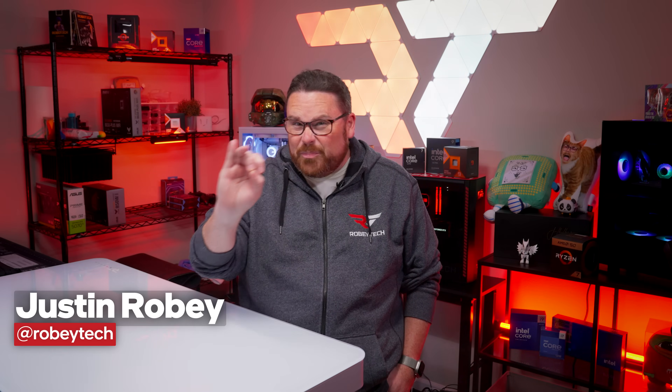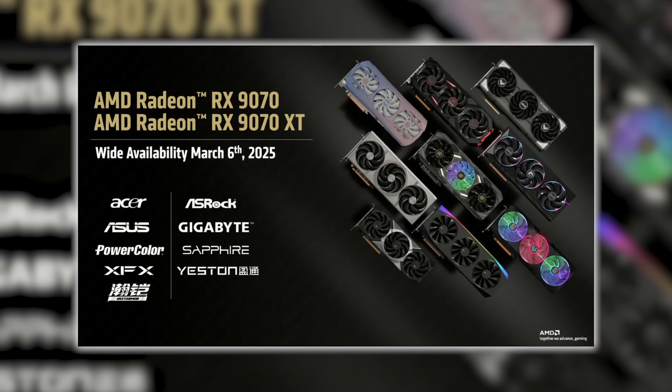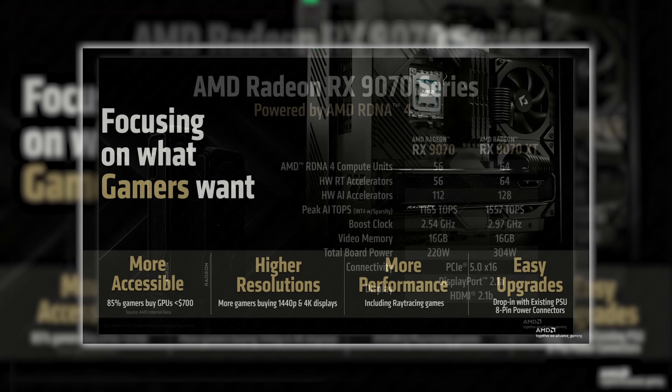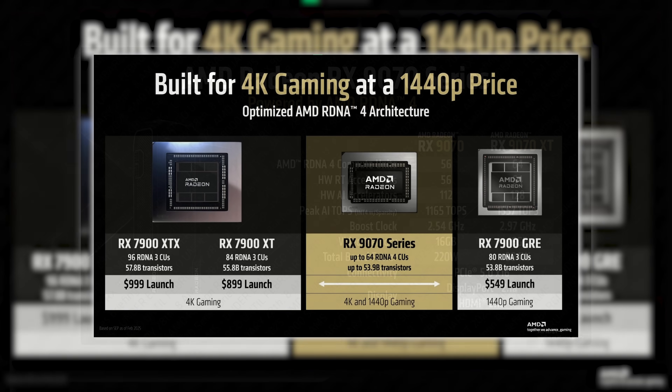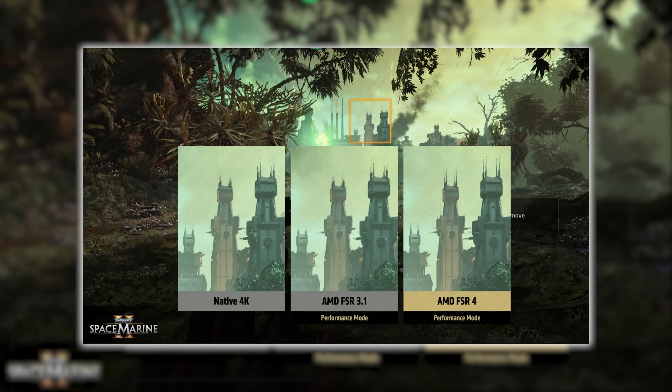AMD finally peeled back the curtain on its Radeon RX 9070 and 9070 XT GPUs in preparation for their March 6th release, and there is a lot to unpack. We got a first look, so we wanted to pass along some of the things we learned — what AMD is claiming and what they're not telling us yet. We got official goals for the RX 9070 family, the differences between these two GPUs, where AMD sees them in their hierarchy, what FSR is all about, availability on day one, and yes, there was a healthy heaping of shade thrown towards Nvidia during the briefing.